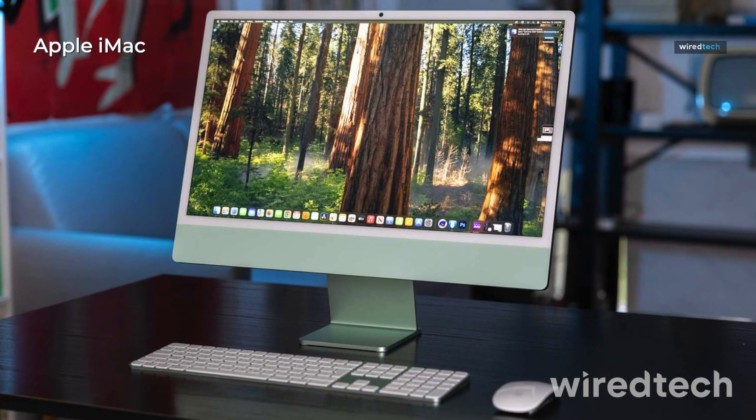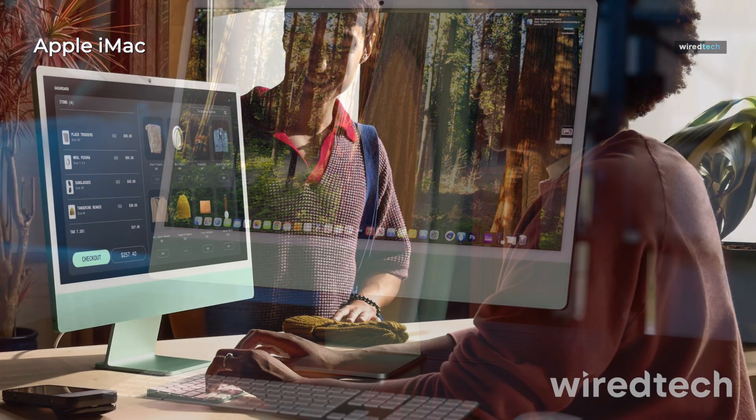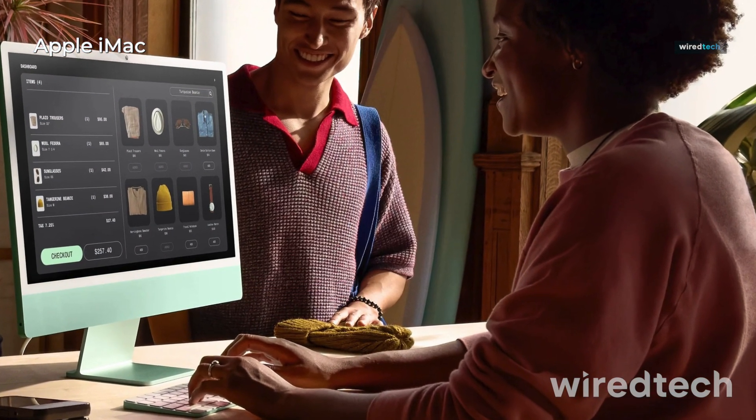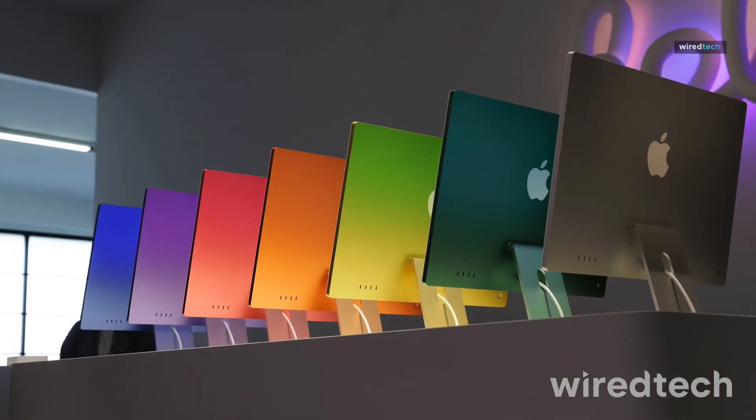Apple's sleekest iMac yet features the M4 chip with a 10-core CPU and 10-core GPU, delivering blazing fast performance for creative workflows, multitasking, and AI-powered features in macOS Sequoia.